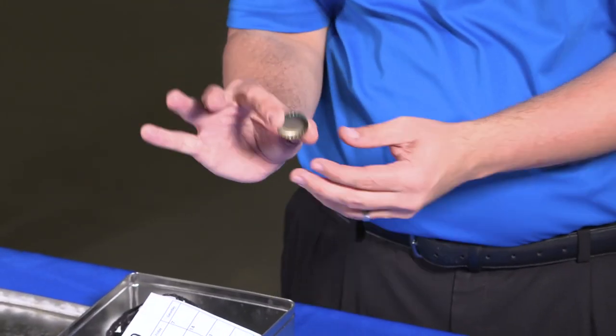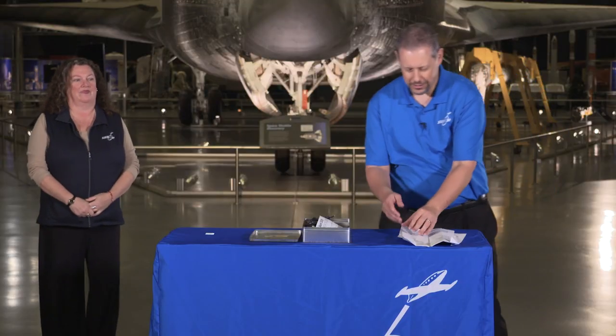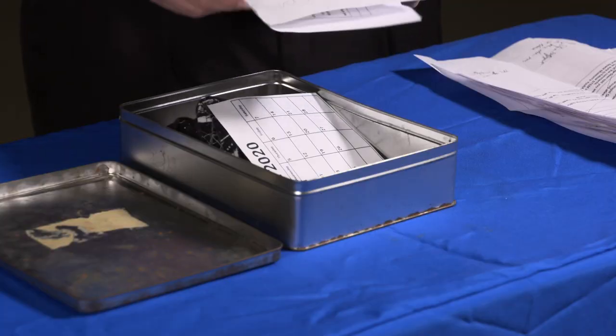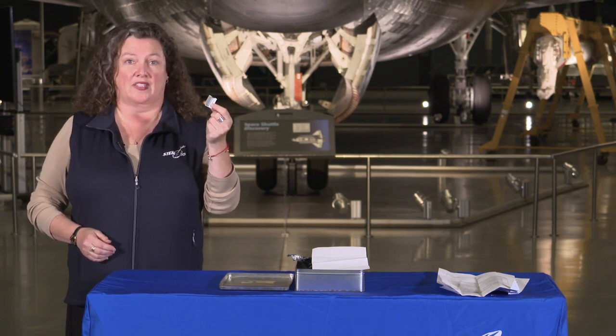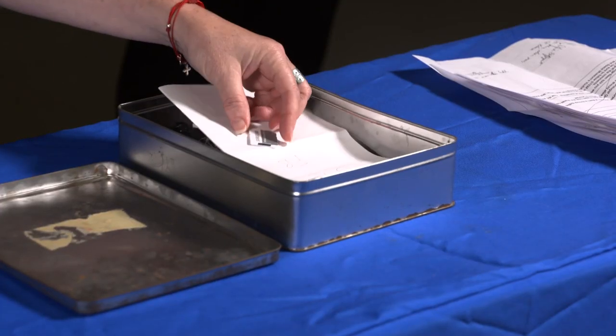One of our producers, Paul, wanted us to put in a bottle cap of his favorite soda. One of our producers, Ryan, has been doing a lot of Legos, so we're putting in a Lego man. One of our editors, Devon, wanted a copy of the script put in to remember all of the work that she's done in 2020. Our producer John wanted to put in an SD card filled with photos of us together — apart, socially distanced, and masked.